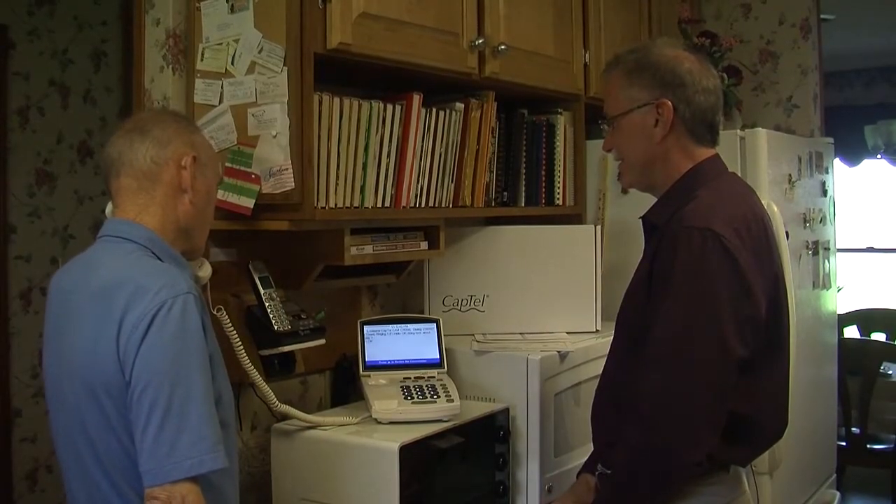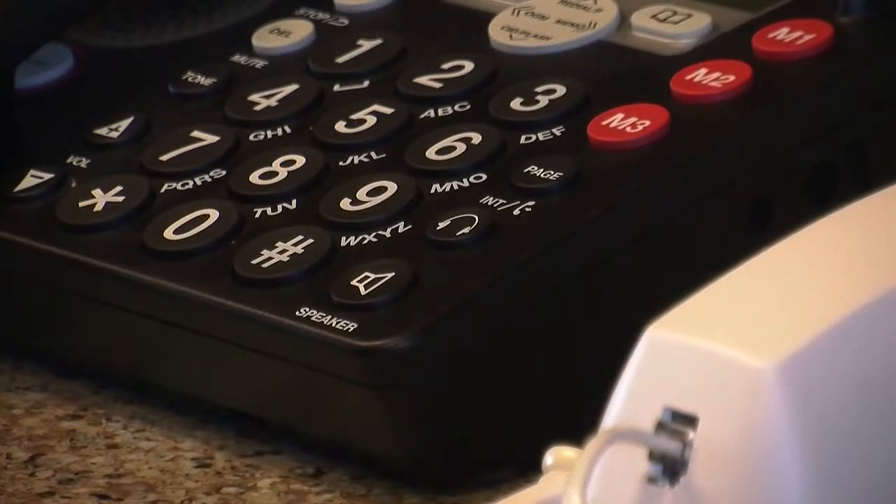Imagine not hearing the sound of a simple product needed to communicate — the telephone. If I receive a call sometimes, I can't understand what is being said.